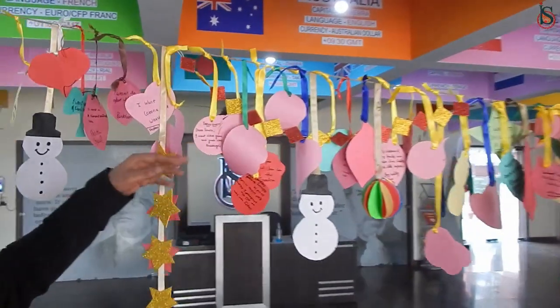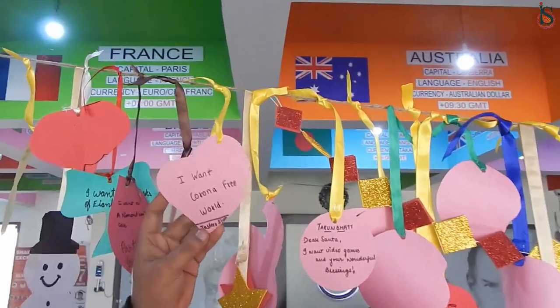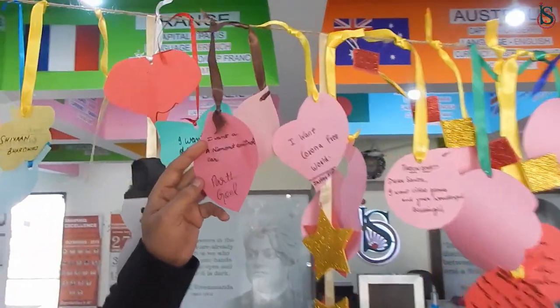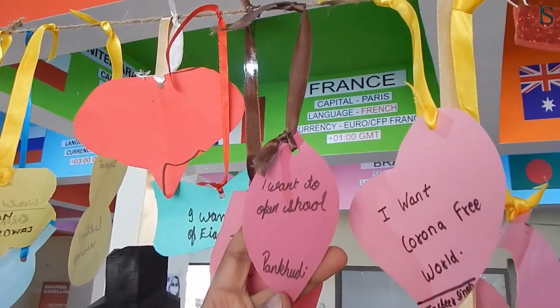Let's see what other messages are here. This is Tarun Bhat — Tarun says: Dear Santa, I want video games and your wonderful blessings. And we have another: Jasbir Singh says I want a Corona-free world. Exactly, right now everybody wants to be free from Corona — just stay safe and take care of yourself and your family. Here we have a message from Parth Goyal: I want a remote control car. And here Pankhudi wants to say: I want school to open.